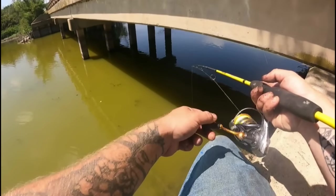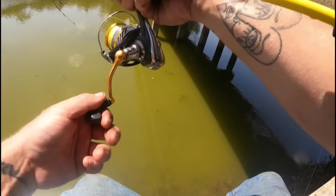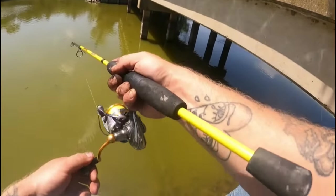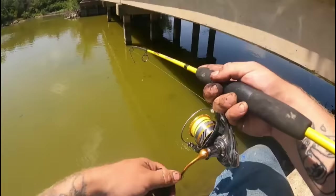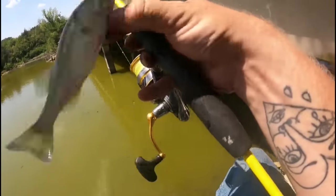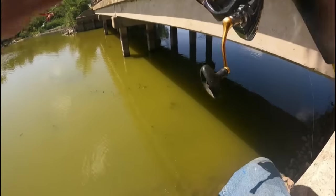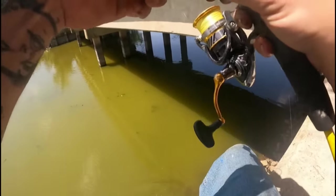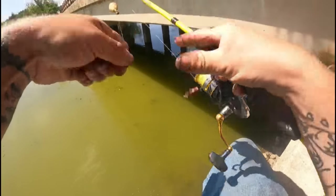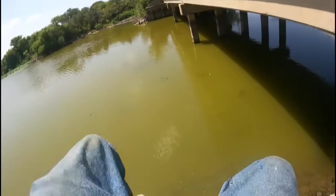We at least gotta end this on a fish guys — there we go. Ooh this one's pulling pretty good, that's another bass. All right guys, that's the last fish. Family's ready to go, it's hot. All right I'm coming.